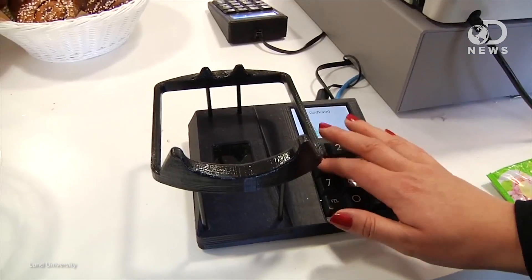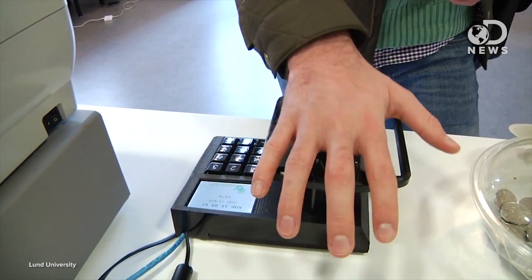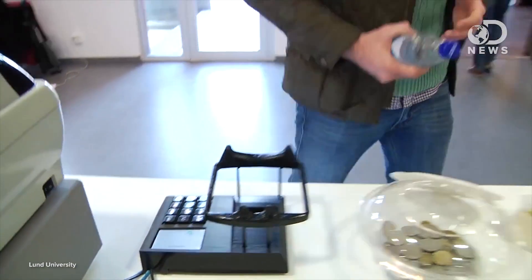The other obvious benefit is that it reduces the amount of time consumers spend waiting in line at stores. The hand swipe itself takes only a couple seconds, but Quixter also requires users to enter the last 4 digits of their phone number — which isn't so much an added security measure as it is a way for users to see exactly how much they're being charged before they actually pay for something.